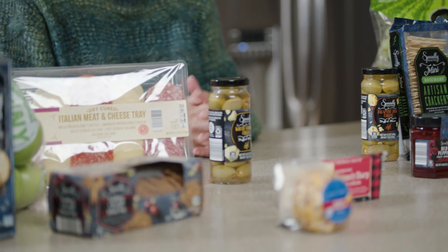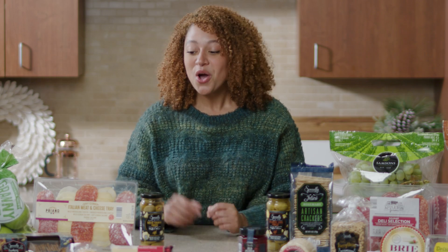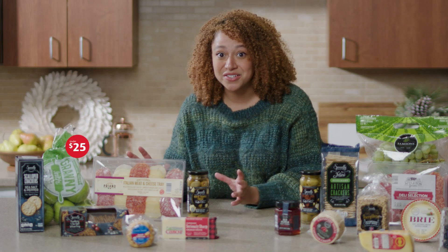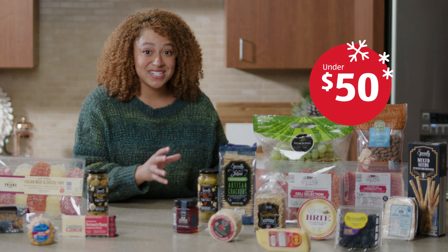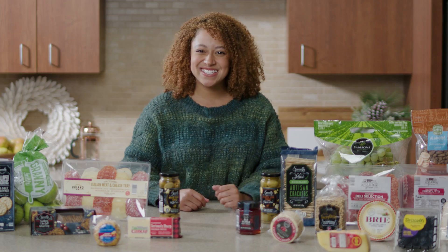All right, so I just got back from Aldi, and I can't believe I got such a variety for such a great price. We're going to build two different boards today. Over here, for smaller parties, this board is under $25. And over here, we're going to make a board for under $50 — better for bigger parties like for my family. Let's get started.